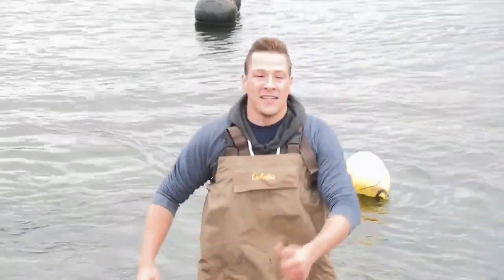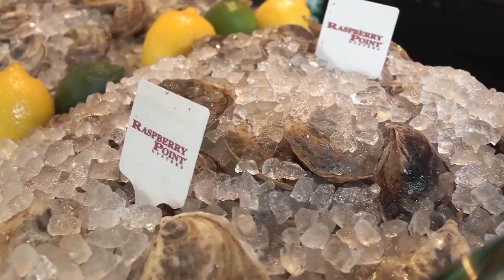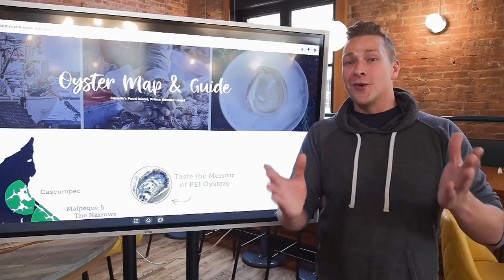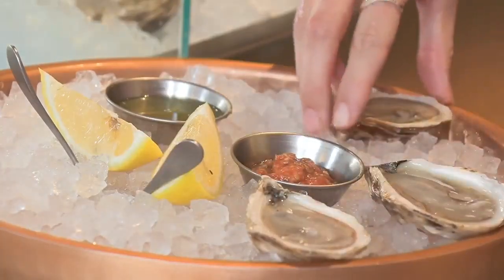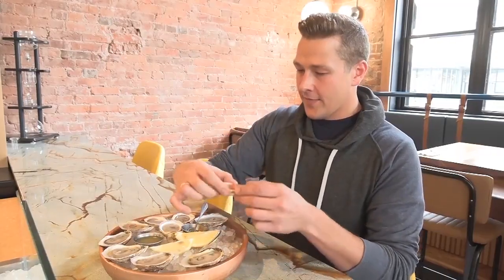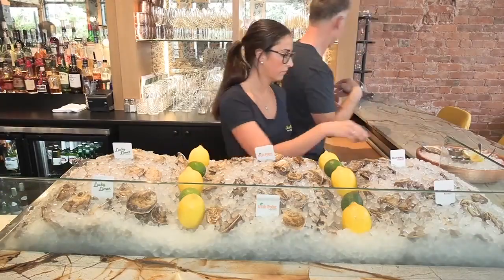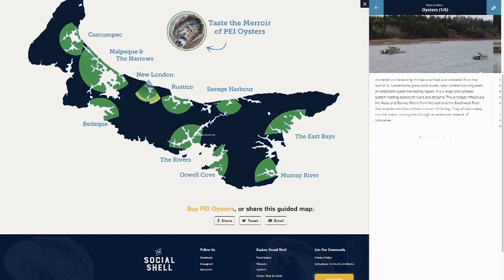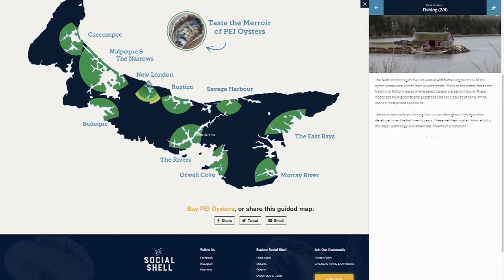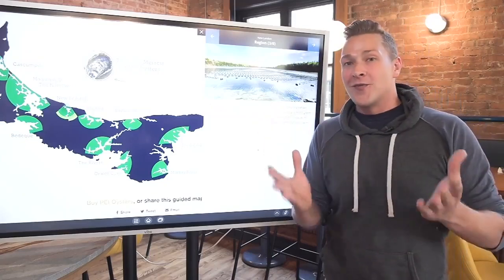Now we're headed to the Sea Rocket to see these beautiful oysters on an oyster bar at a restaurant. Now that we know all the hard work that goes into farming, grading, and cleaning those oysters, here we see them beautifully presented. And if you want to know more about where the oysters come from or why they taste the way they do, you can go to socialshell.com, where they have a beautiful interactive map with photos and facts — that's exactly where we were today.